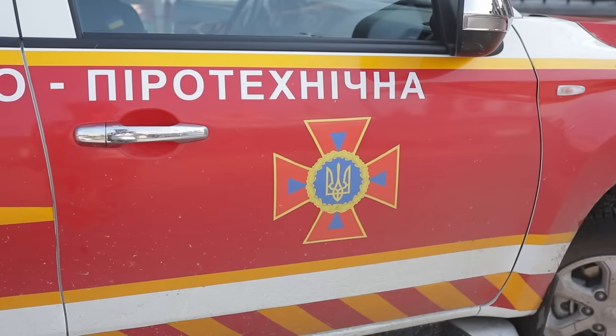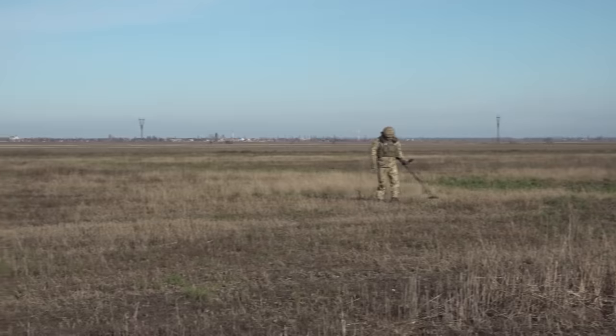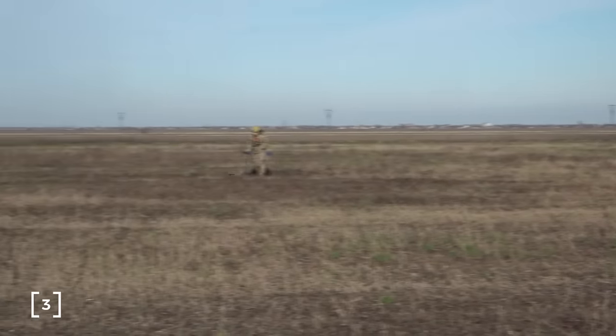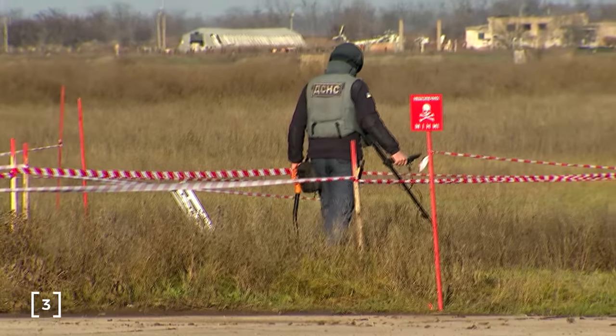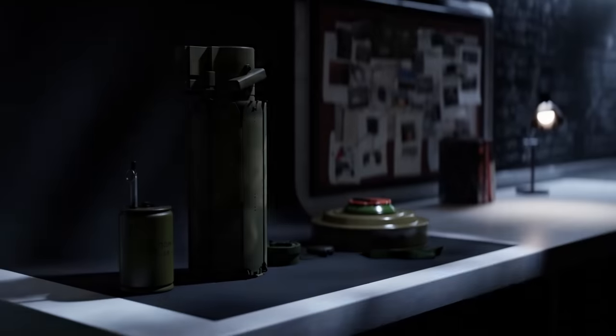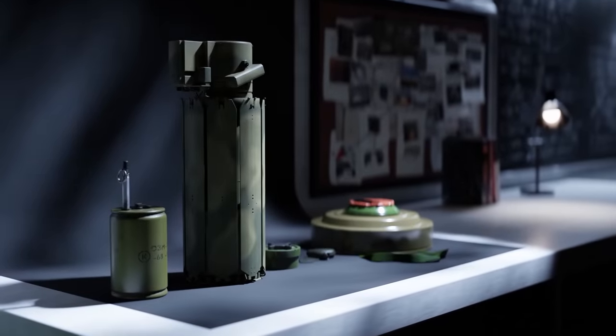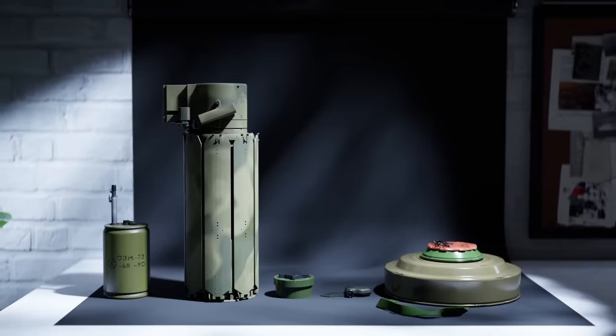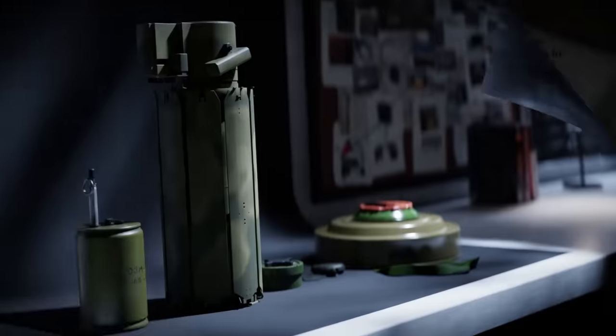Unfortunately, these numbers are only going to grow. It is estimated that it will take Ukraine 750 years to clear its land using current demining and detection techniques. So, what exactly are landmines and what tools do we have to detect and destroy them? Let's delve deeper into the painful task facing Ukraine.